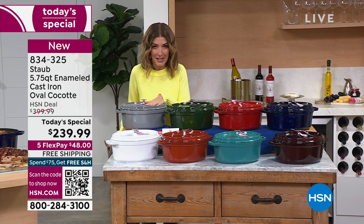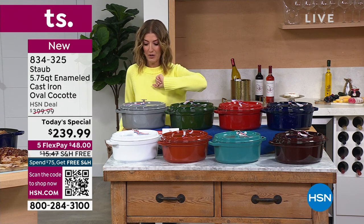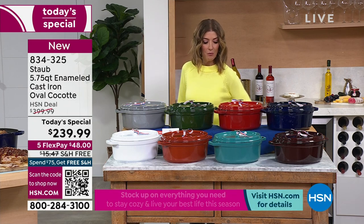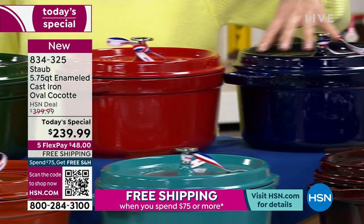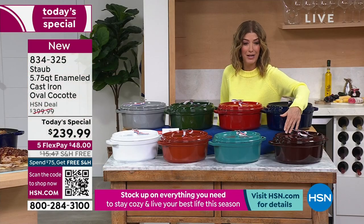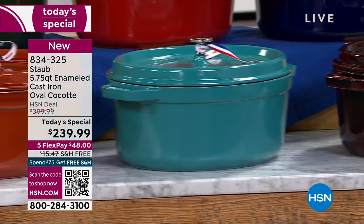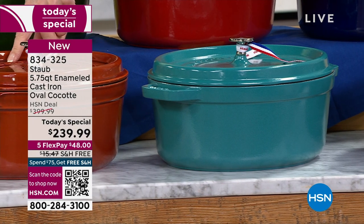If you've always wanted Staub, if you've always dreamed of owning one of those beautiful French-made Dutch ovens, this is your chance — the only one with a cast-iron lid, the only one with that beautiful patented design where it rains down moisture on your food. The enameling finish is best in class. We have the graphite, basil, cherry red, dark blue, grenadine, turquoise — already most popular — and burnt orange. Turquoise is already one of our most limited colors.